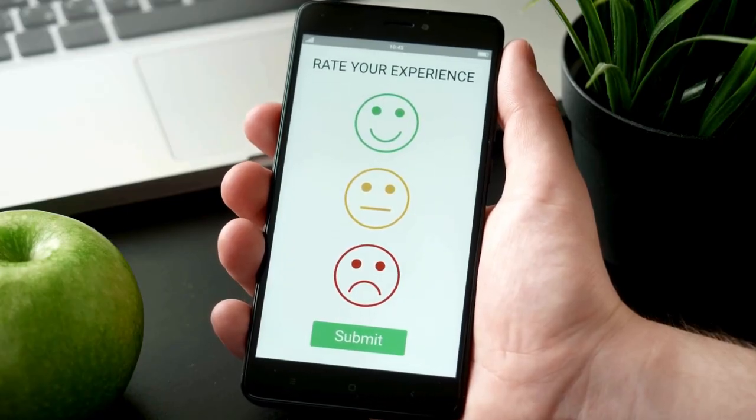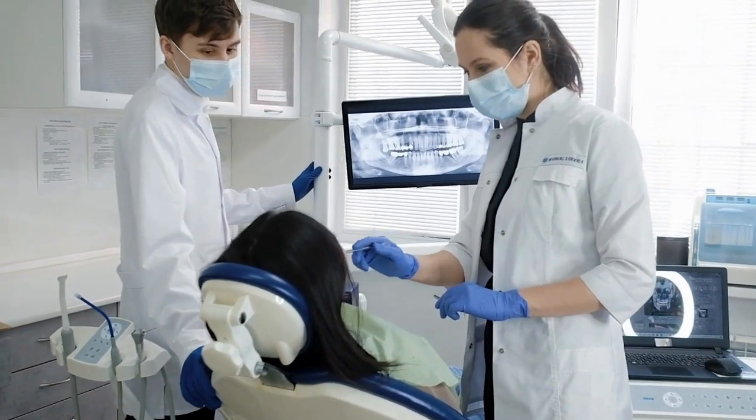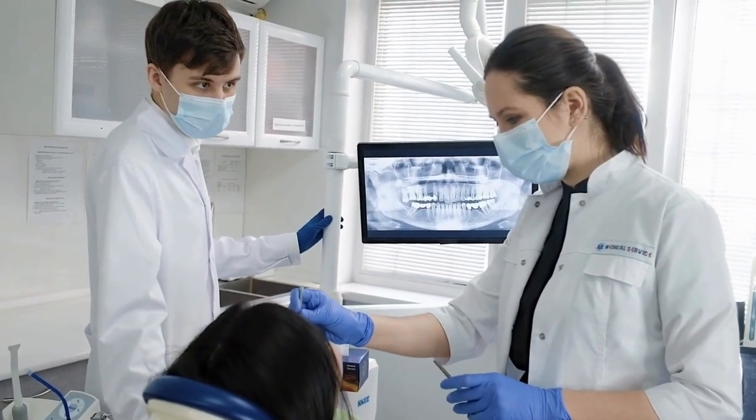Prudentim claims to offer a range of benefits, from cavity prevention to gum health. With its advanced formula, it's designed to tackle common oral care concerns and provide a comprehensive solution for maintaining a healthy mouth.